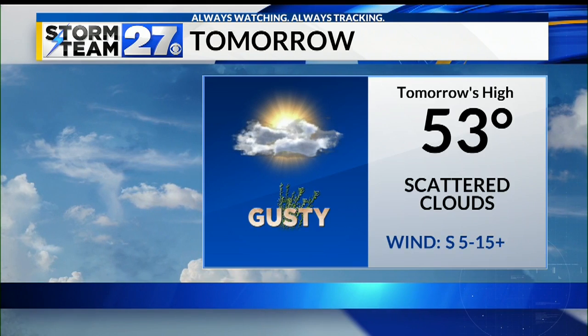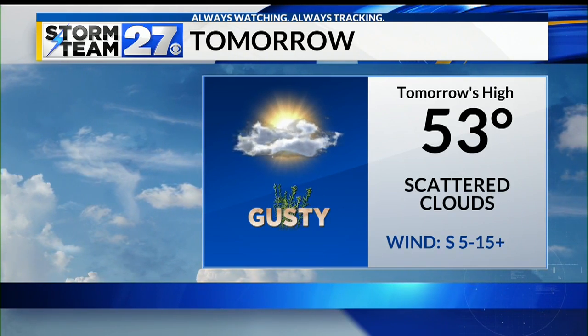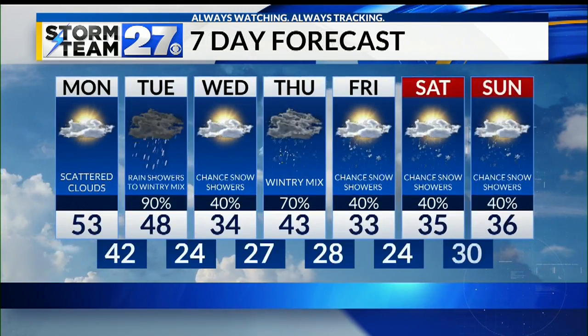We're going to see some wind gusts with those warm temperatures tomorrow, up to 20 miles per hour or higher. But overall, a dry day, a nice day — scattered clouds, a nice spring-like day to get the week going.